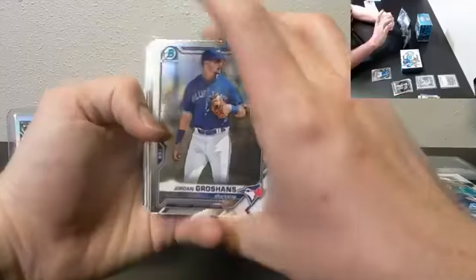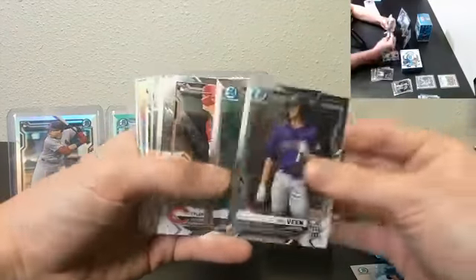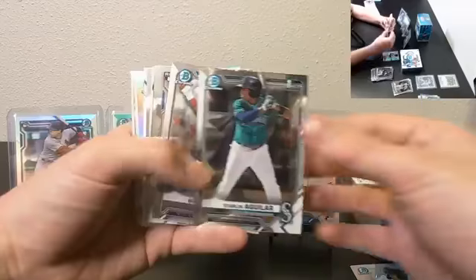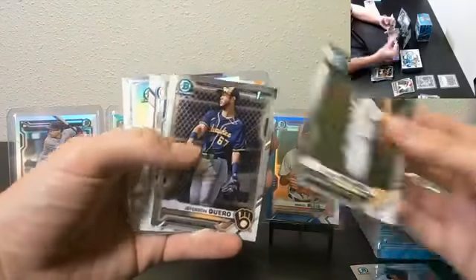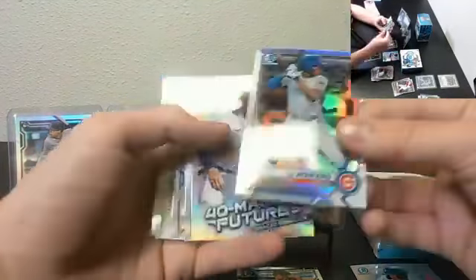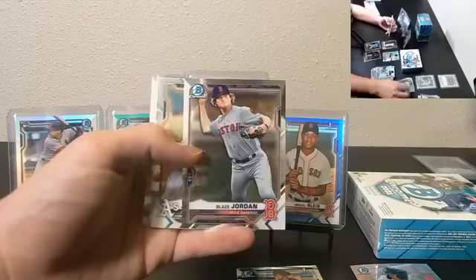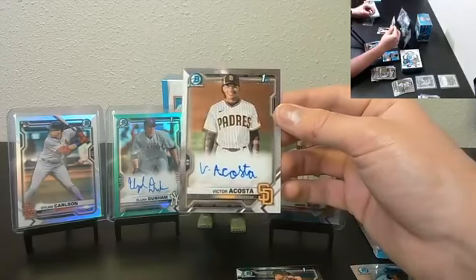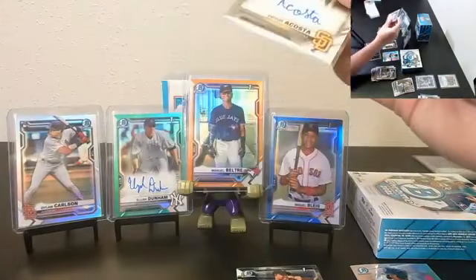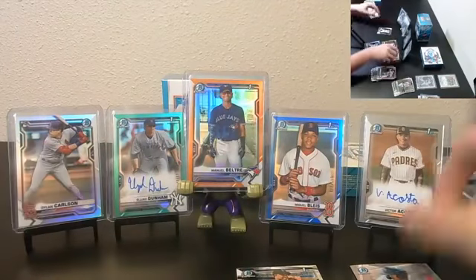Jordan Groshans, 40 Man's Future Dominguez, Steven Aguilar, Malcolm Nunez, Chilin Polanco, Carroll, Kyle Lewis, Ed Howard Refractor to 499, Torkelson 40 Man's Future, Carras. Another nice one — Victor Acosta First Bowman base auto, San Diego Padres — beautiful hit. Look at this showcase, box and a half. Oh, boxes weren't sealed? Oh, I gotcha.